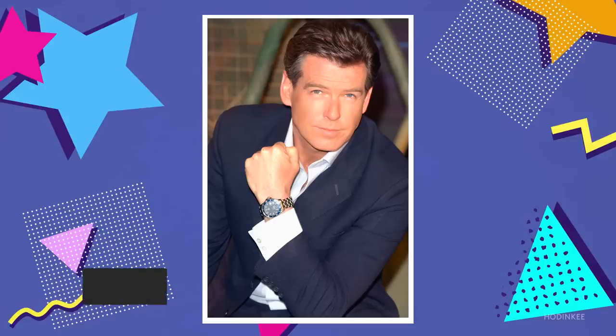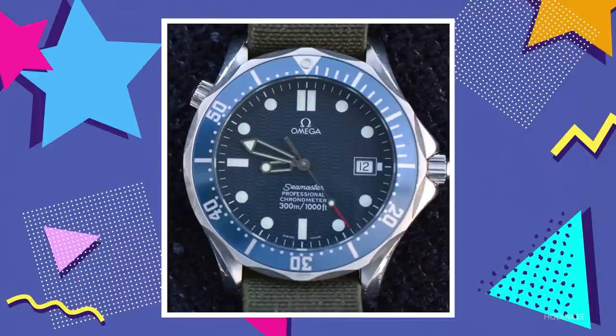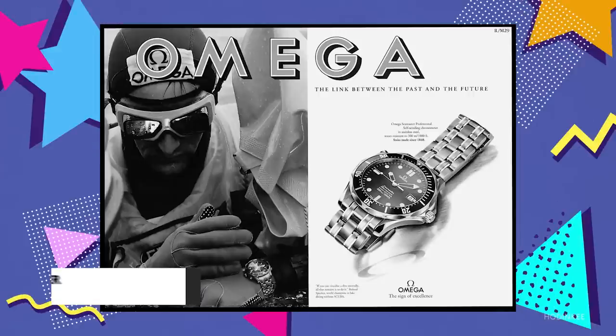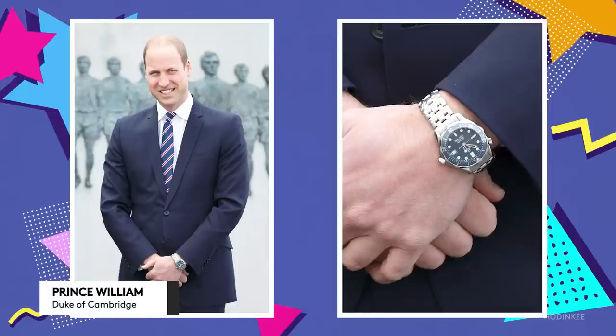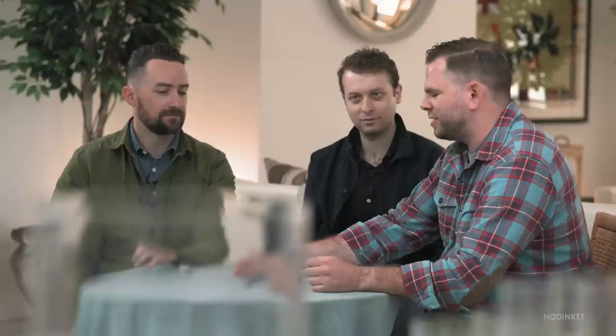Why is it a 90s watch? Let me break it down into two parts: the cultural importance of the watch, and its credibility as a tool watch through important events in the 90s. In 1993, a fellow named Roland Specker dove with this watch and set the record at Lake Neuchatel. It was worn by Prince William, a gift from his mother Princess Diana. These all speak to the credibility of this watch as a tool watch — something often overshadowed by the cultural importance, which is obviously the Bond connection, and the fact that it was plastered all over malls, billboards, everywhere you looked. You could not escape this watch in the 90s.